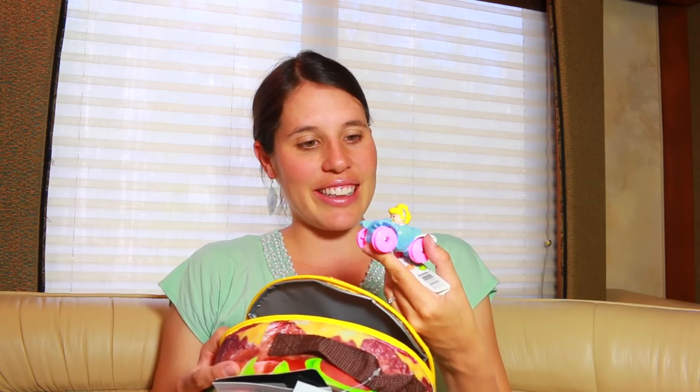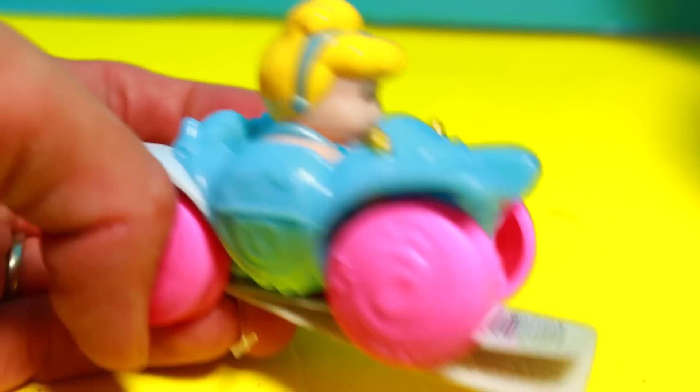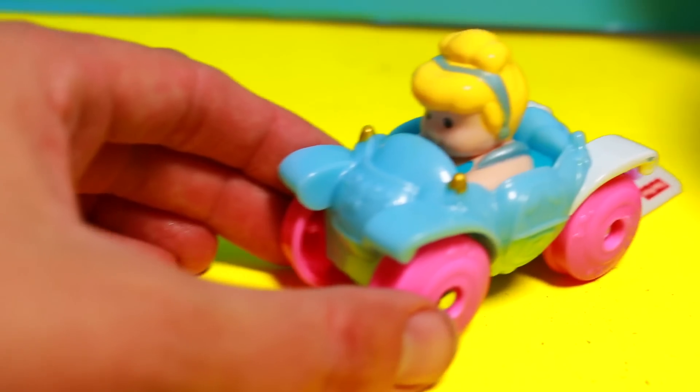And then look at this — it's a really cute Fisher Price Little People car of Cinderella. She stays in the car, but the car actually looks like a carriage, the pumpkin carriage in the Cinderella movie. Very cute.